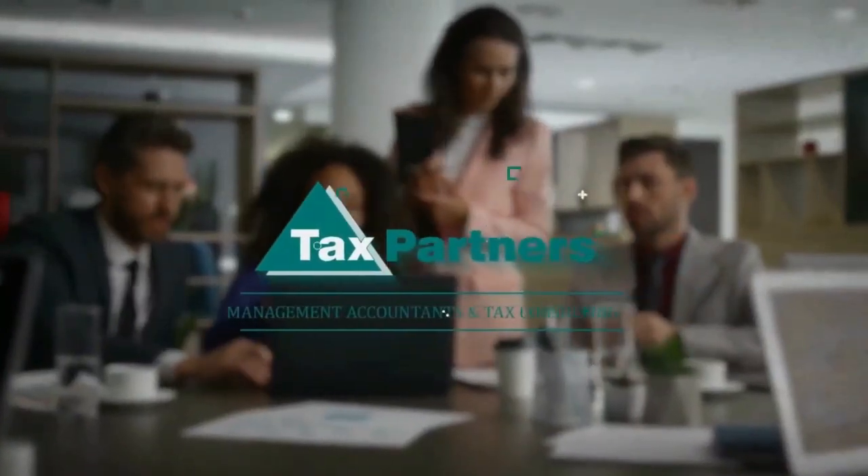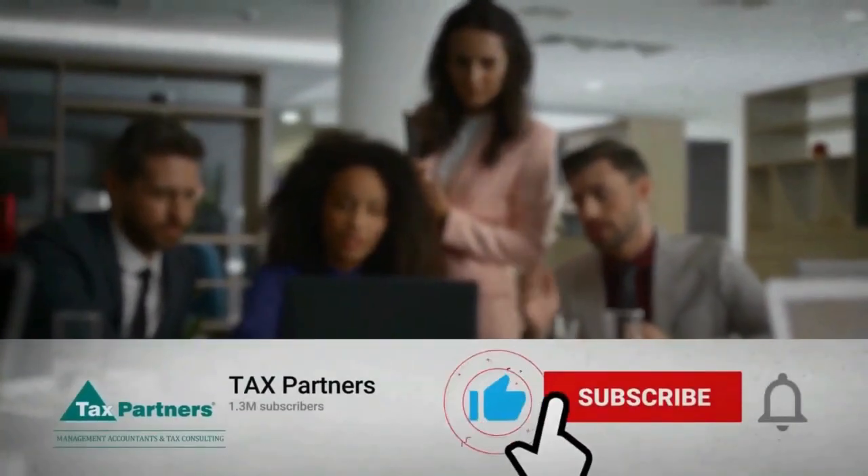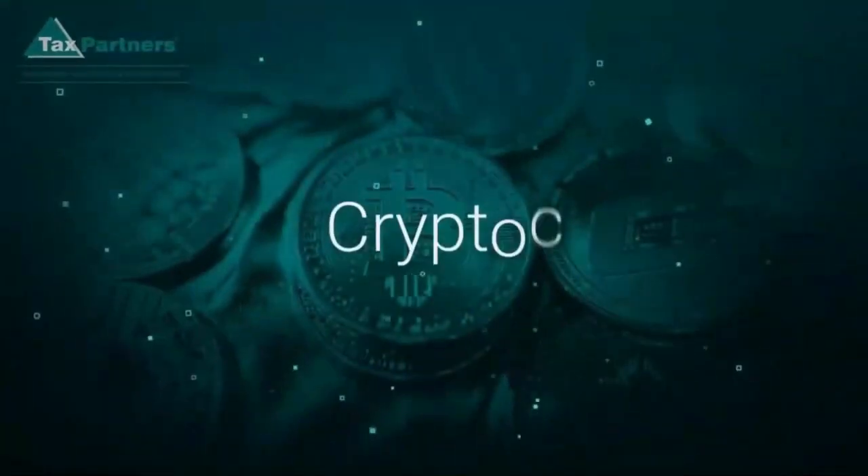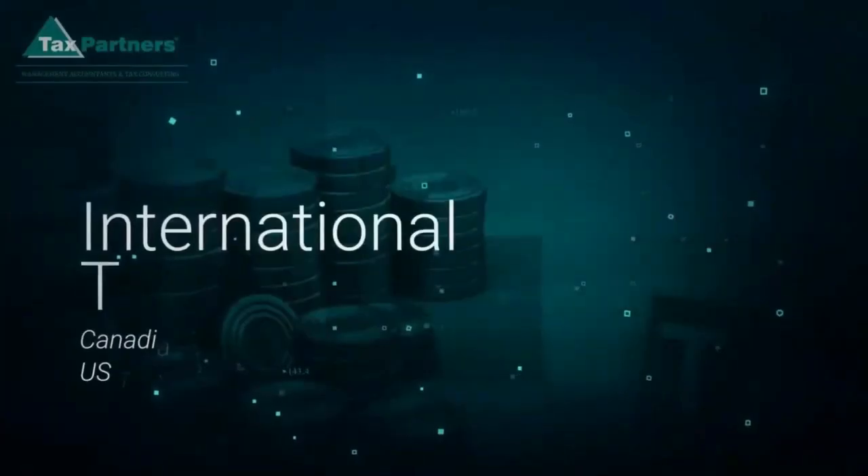Thank you for watching. Please take a few seconds to like the video and subscribe to our channel to learn more about various finance-related topics, including cryptocurrency and international tax. Hi, my name is Chanmi from Tax Partners, and today I wanted to help you with keeping a mileage log to support your vehicle expenses in your tax return.